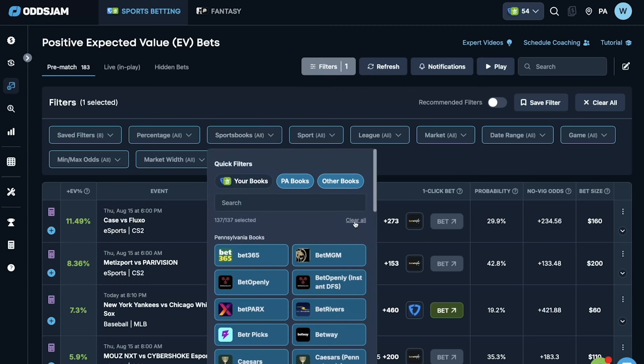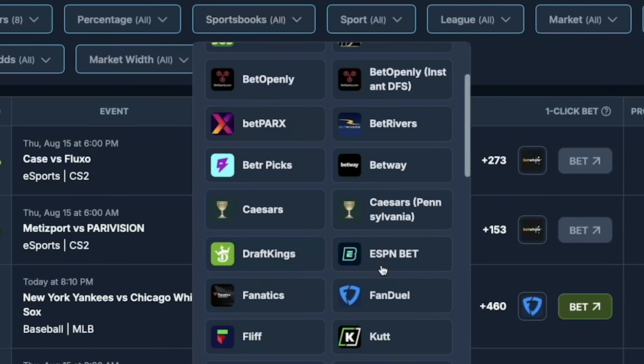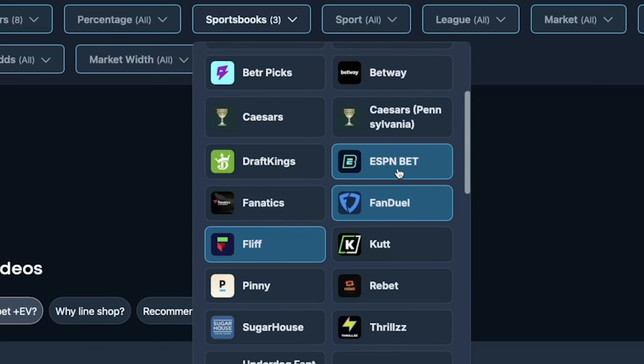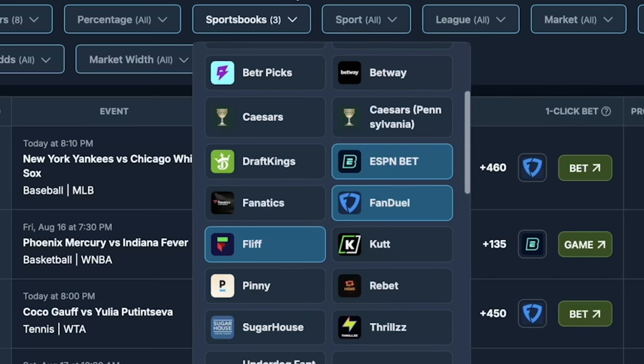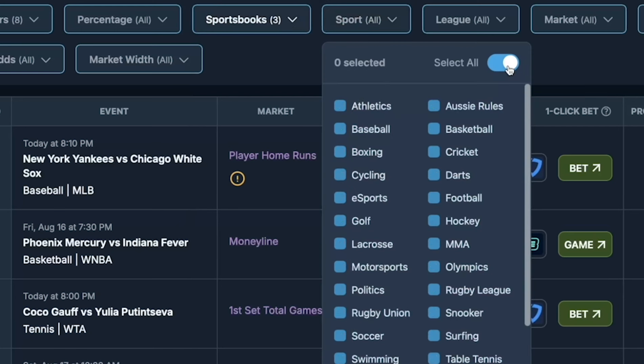This tool's main job is to find plays in the market that have a mathematical edge. This is all it does 24/7, 365. The three books that we're going to want to focus on are ESPN Bet, FanDuel, and Fliff. These three books are going to prove to be consistent winners for us with this strategy.